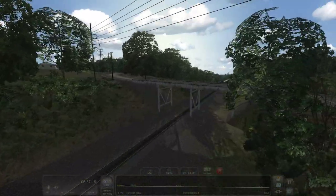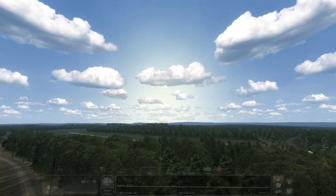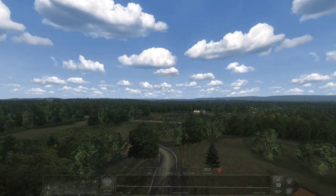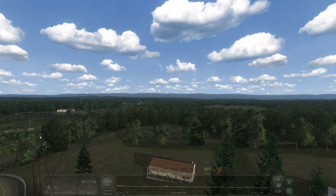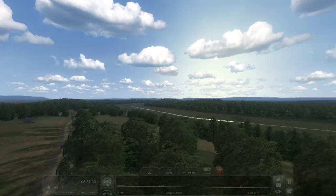Another bridge. Just look at the surrounding scenery in this place. I am biting my tongue not to say 'fantastic.'